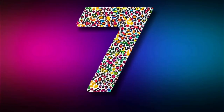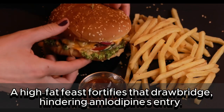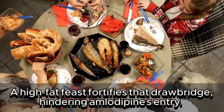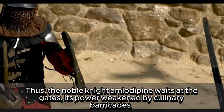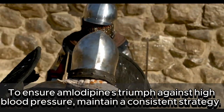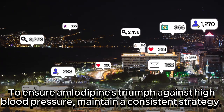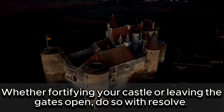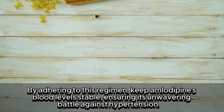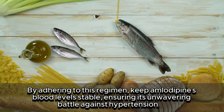7. High-fat meals — a high-fat feast can hinder amlodipine's absorption, weakening its power against high blood pressure. To ensure amlodipine's effectiveness, maintain a consistent strategy. Whether fortifying your castle or leaving the gates open, do so with resolve. By adhering to this regimen, keep amlodipine's blood levels stable, ensuring its unwavering battle against hypertension.